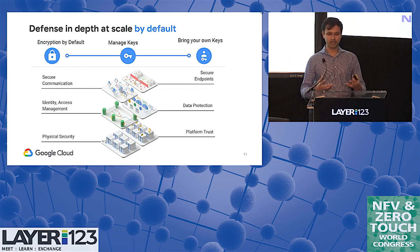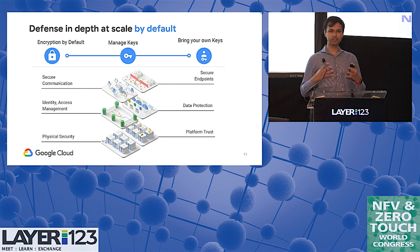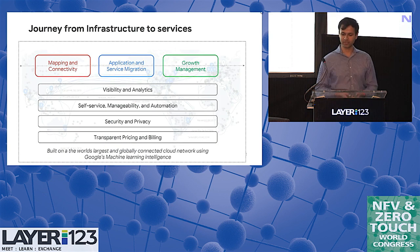We pass security on to you in terms of bring-your-own-key capabilities, letting you manage your encryption. We always encrypt by default to make sure all the data on the cloud infrastructure is secure. By doing this, we let you focus on the applications and services you want to deliver by providing the underlying SDN infrastructure — built with high-quality, high-throughput networking and security as core fundamentals — so you can deliver value to your customers.